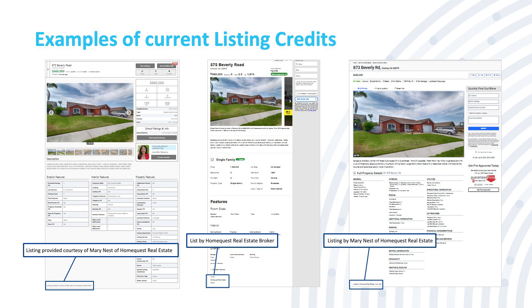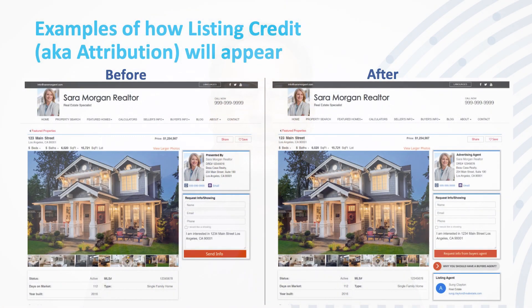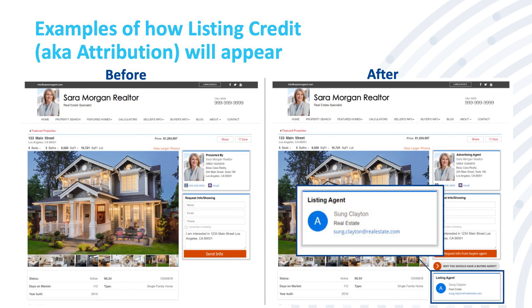So how will IDX pages look once the rules change? These examples come from Absolute Strategic Agents, one of the CRMLS marketplace products. As you can see, the before listing does not give the listing agent any credit. In the after listing, the listing agent's contact information is clearly visible right next to the property features. This updated listing credit rule gives the advertising agent the opportunity to keep the consumer on their website, as well as to give the listing agent due credit.